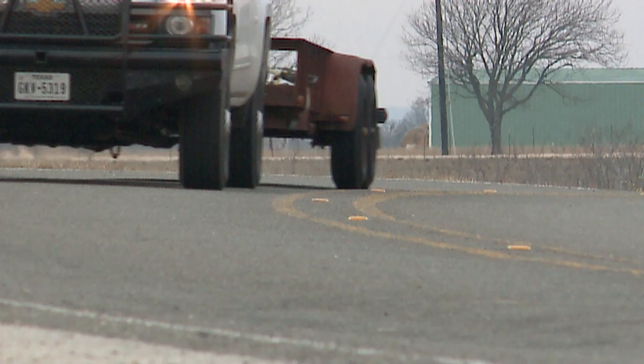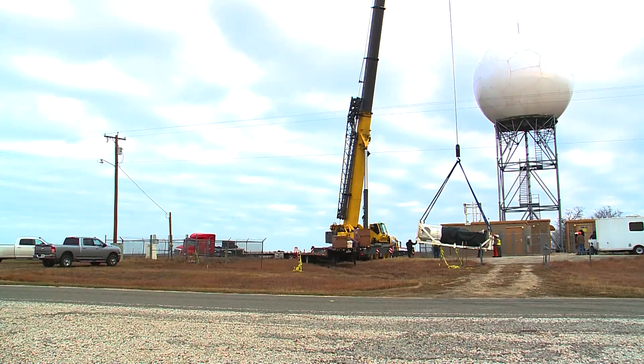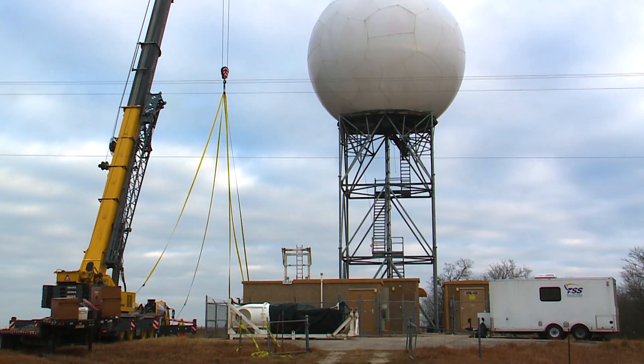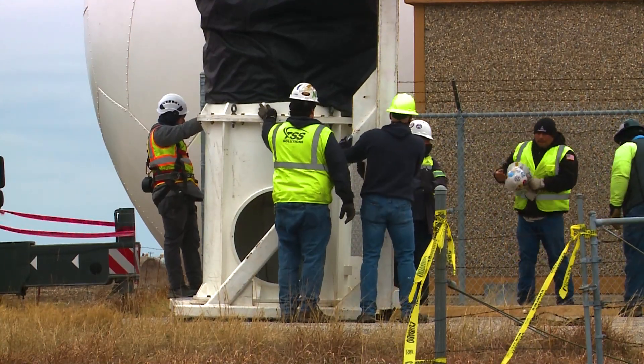Nearly an hour north of Austin, hidden among the bramble, a life-saving tower looms. The KGRK Doppler Tower has provided detailed radar information to Central Texans for nearly three decades. But for the past two weeks, this guardian has gone dark, undergoing a much-needed refurbishment.